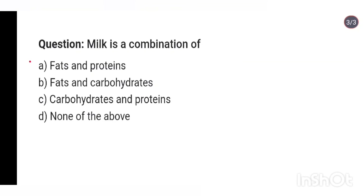Question 50: Milk is a combination of — fats and proteins, fats and carbohydrates, carbohydrates and proteins, or none of the above? Answer: Milk is a combination of fats and proteins.